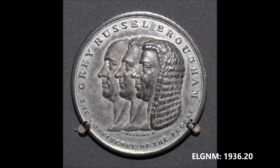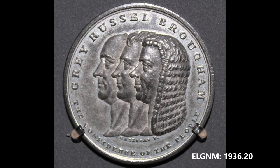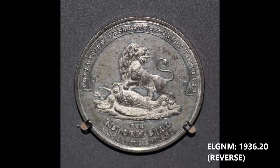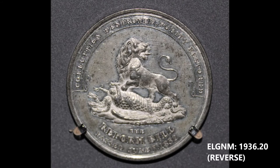Reform Medal: this medal commemorates Grey, Russell and Romby name, the engineers of the Reform Act which was passed on the 7th of June 1832, and also of the Scottish Reform Act passed in July of that year. It was an Act of Parliament that introduced wide-ranging changes to the election laws in Scotland. The reverse of the medal is stamped: 'the confidence of the people, corruption destroyed, purity restored.'